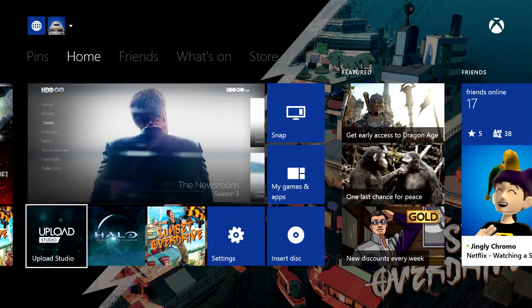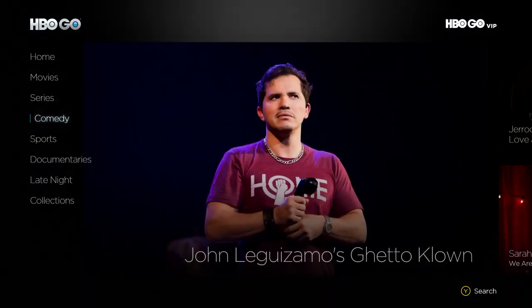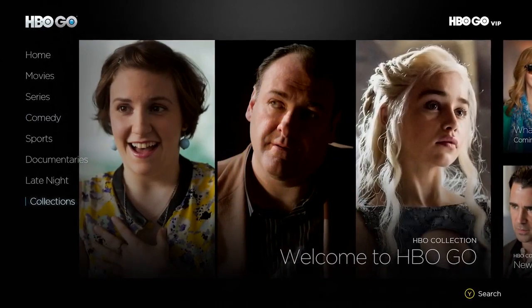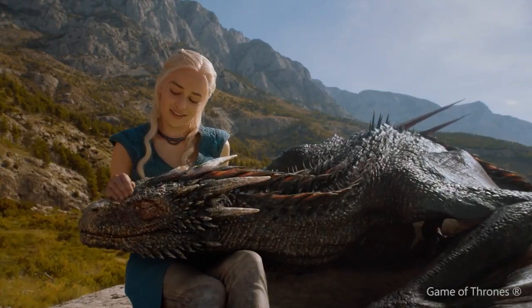The wait is over! The HBO Go app for Xbox One has arrived. Every episode of every season of your favorite HBO shows are now available. That means you can watch the latest episodes from shows like True Detective, Game of Thrones, and Girls.